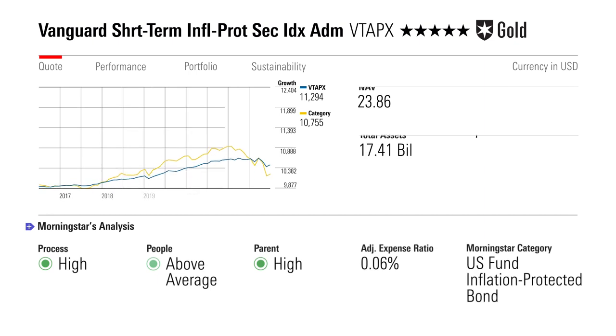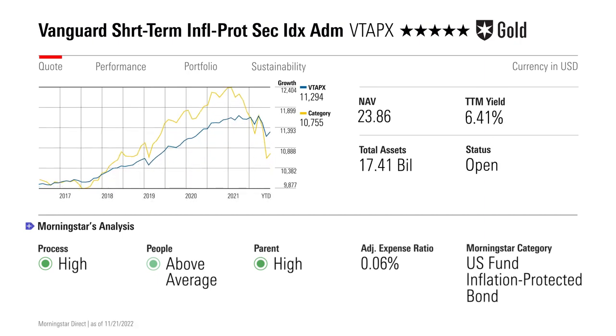Vanguard's Short-Term Inflation Protected Securities Index is just about a perfect inflation hedge. TIPS adjust their value in response to changes in the Consumer Price Index. By limiting itself to short-term TIPS, the fund avoids most of the interest rate risk in TIPS. In 2022, those risks were really realized as inflation and interest rates spiked at the same time, leaving long-term TIPS funds deep in the red. This fund's overall rating is gold.